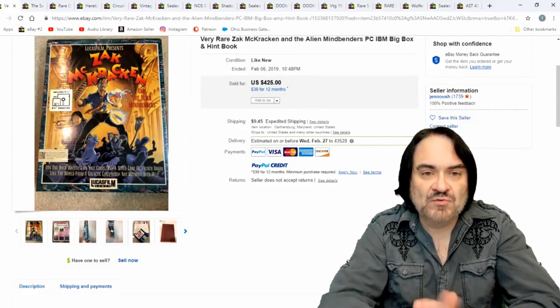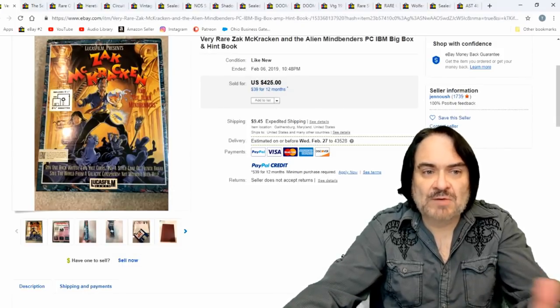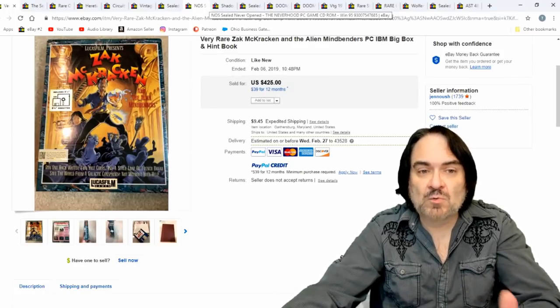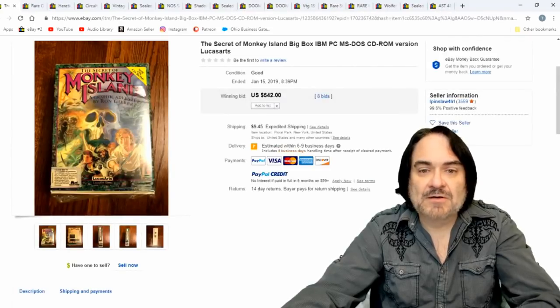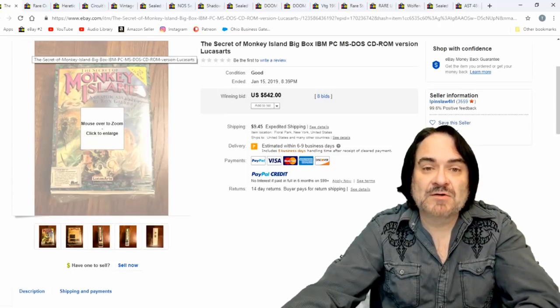Rebel Assault — that was one I played a lot. Rebel Assault 1 and Rebel Assault 2. Lucasfilm — so I bought a lot of these. This was advertised; it's a pretty decent game for what it was. $425. I didn't sort these in any specific financial order — they're just randomly selected here.